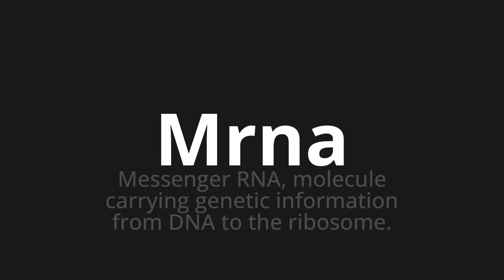Let's say it all together. mRNA. mRNA. One more time. mRNA.